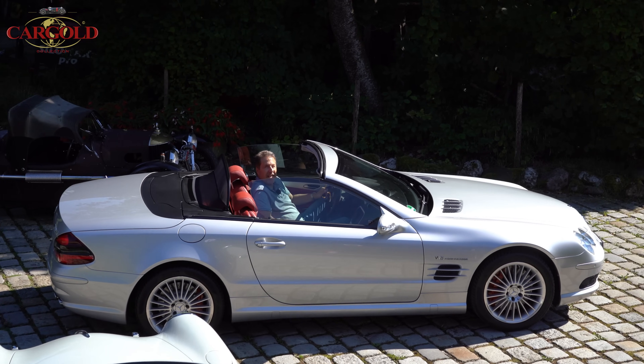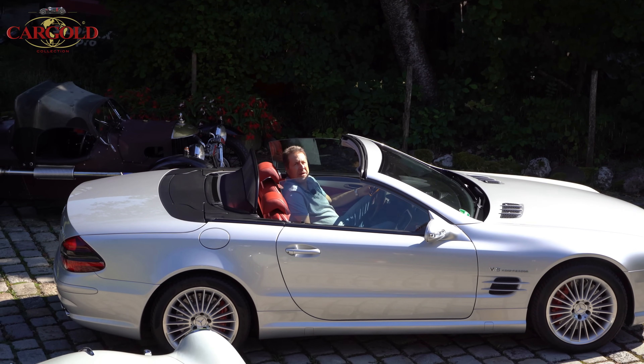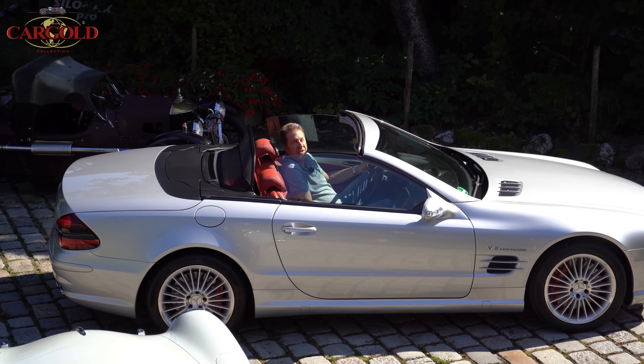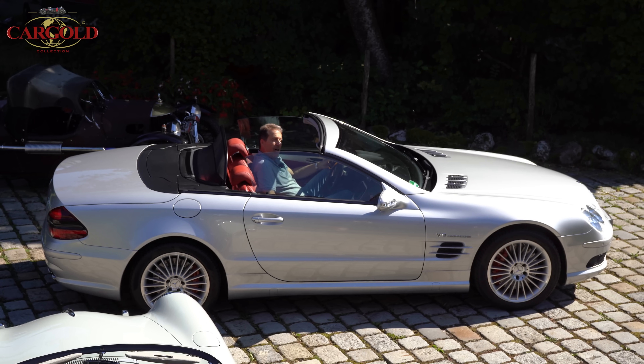Welcome, my friends. Today we're here in the Mercedes SL 55 AMG. Drive a little bit and then I'll tell you what makes this a special car with a unique selling proposition. Also, auf geht's!